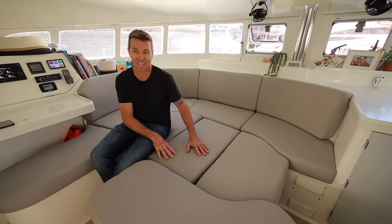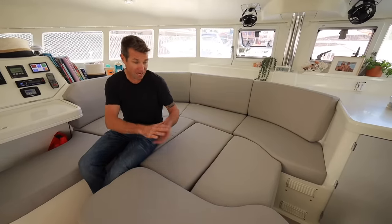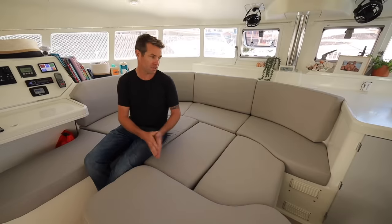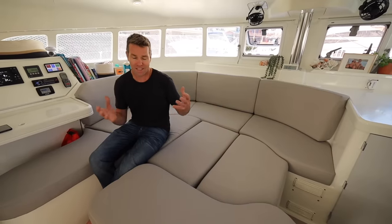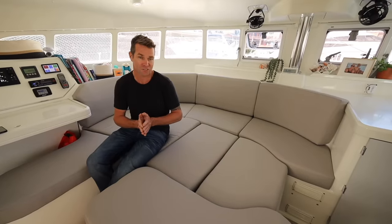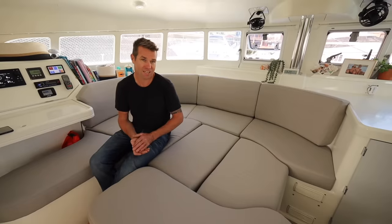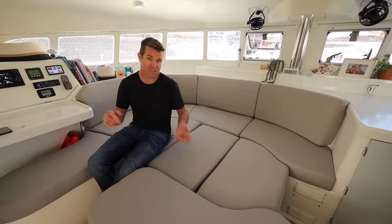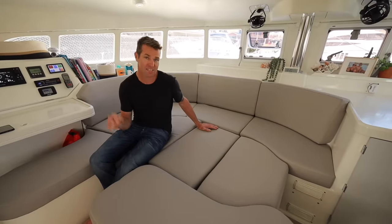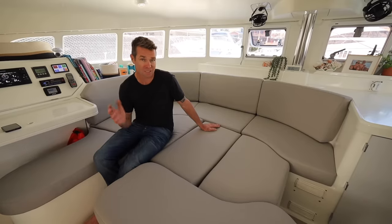They gave us receipts when they took away our old cushions to show that they'd taken them away. They templated everything before they started and then basically left and came back with the finished cushions. When you have a contractor that does an outstanding job, credit needs to be given where it's deserved. We'll link their details down below. If you need upholstery work in Cape Town, this is the company to go to — amazing quality, amazing workmanship, amazing relationship.